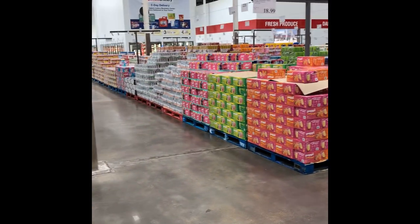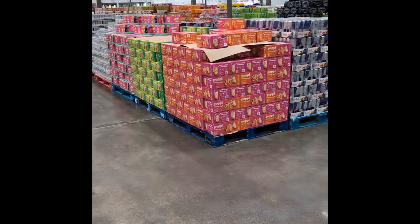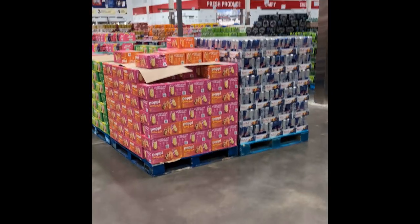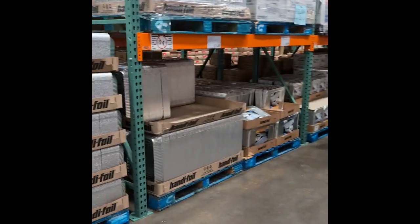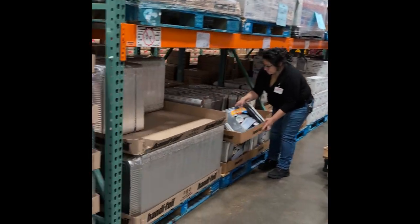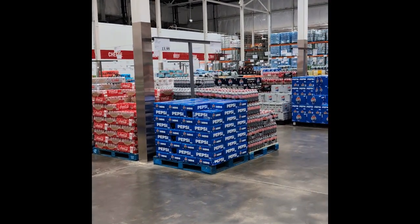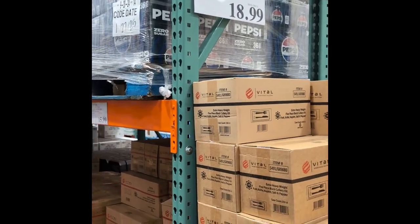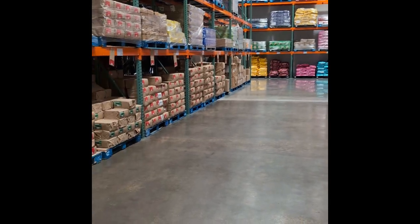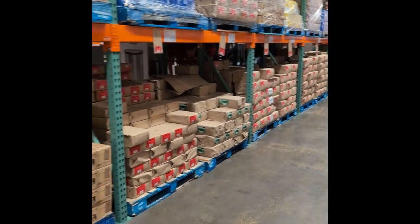A little further down out in the middle, we're getting into the soft drinks — your Gold Peak teas, poppy bubbly water, Red Bulls, energy drinks. Soda is going to be past that. This is all your Reynolds Wrap and pans and all that kind of good stuff. All the soda is out here in the middle. Plasticware, napkins, aprons, thank-you bags — just more things you need in the restaurant.